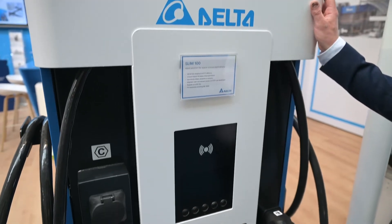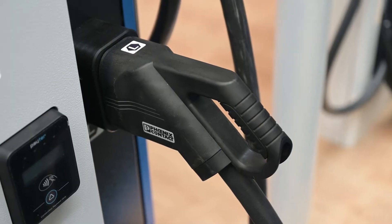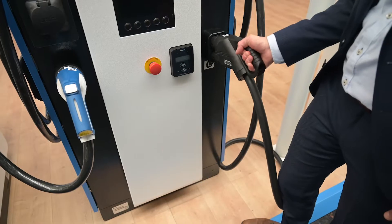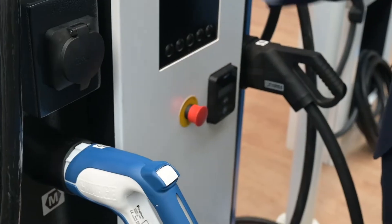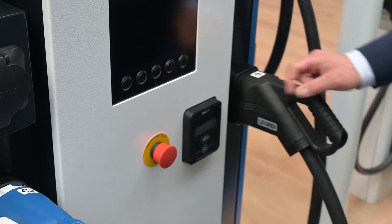First is the Slim 100, a 100 kilowatt system. Standard-wise it comes with a CCS charging gun and the CHAdeMO standard. Optionally you can order the AC socket, emergency button, and payment terminal.